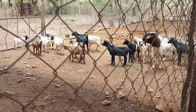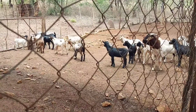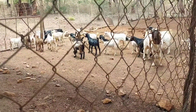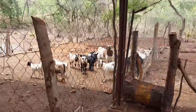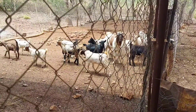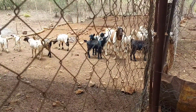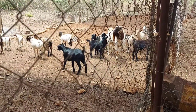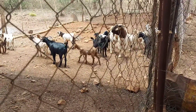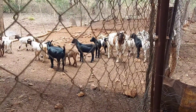I would encourage you all to start goat farming - it's profitable and goats are really low maintenance and quite hardy. The kids I showed you earlier are actually in the field grazing, and the same mothers that gave us those kids have also given us the newer kids. That's the multiplication effect we're talking about.